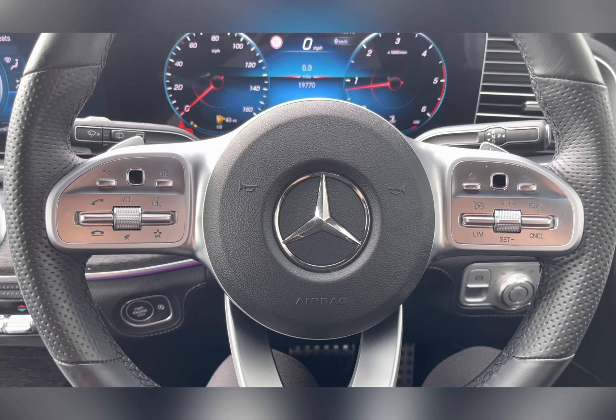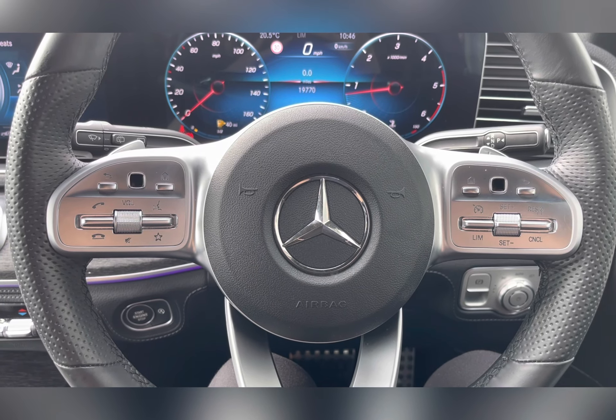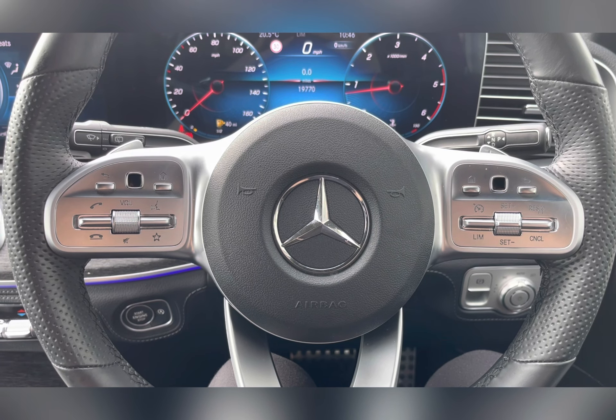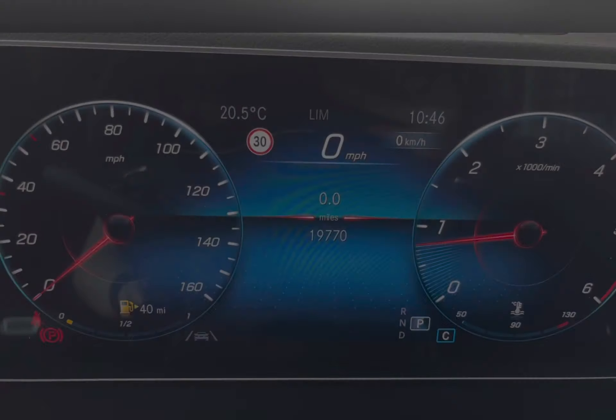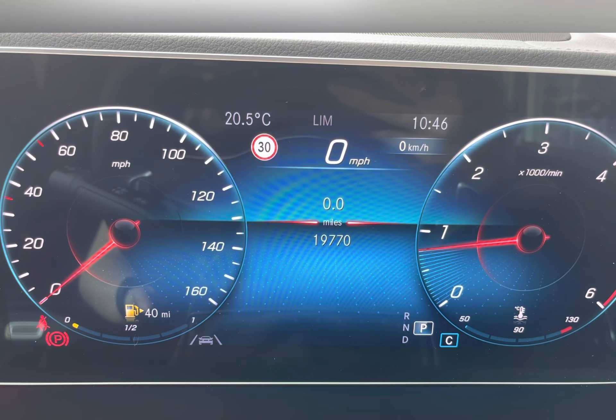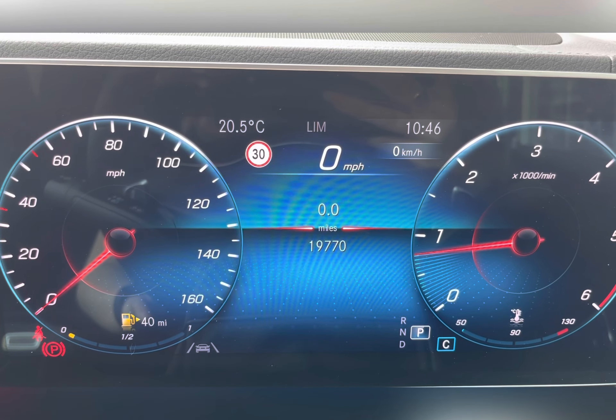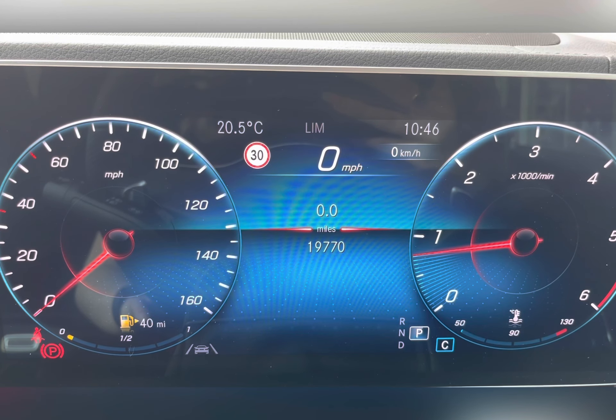On your multifunctional steering wheel you have your cruise control options, as well as hands-free and volume controls, allowing you to do several things via your fingertips. Taking a look at the dash, you can see that this car is on 19,770 miles, however this is subject to change due to test drives.